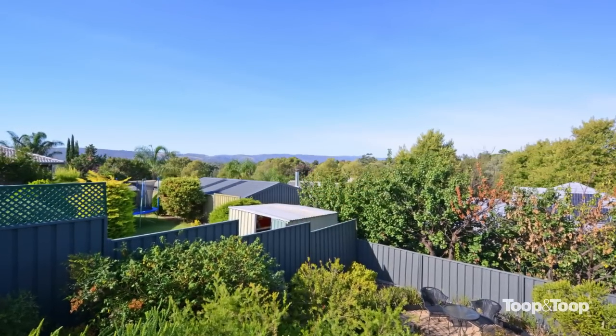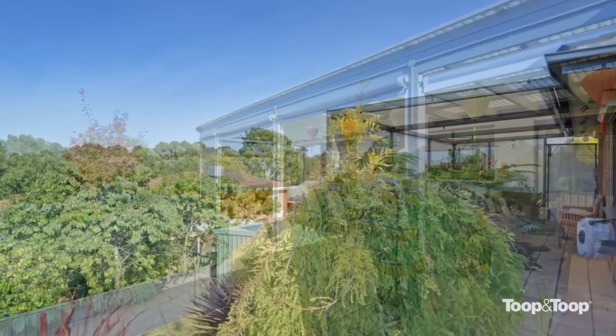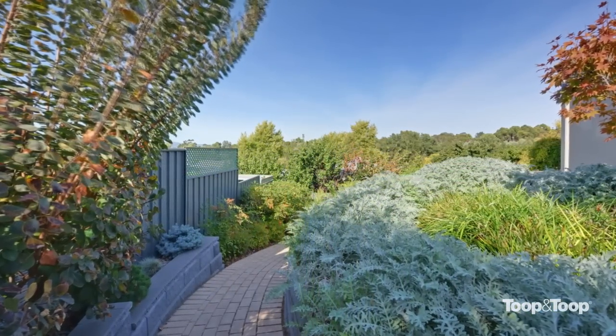All the gardens have been retained. You've got some superb plants. We've got a shed or workshop at the back here. You've got rainwater and solar — we've actually got a three kilowatt system with a five kilowatt inverter.